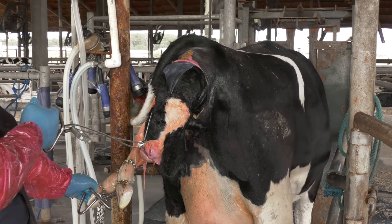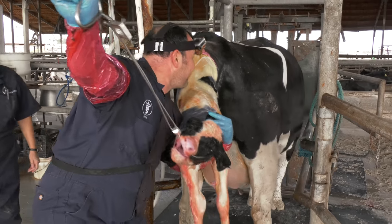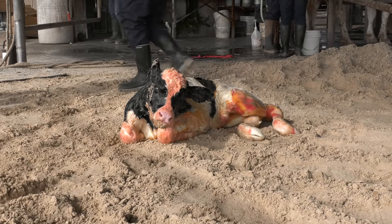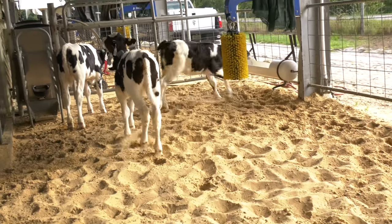Support of the calf until it is out is important. Once the calf is out, it is put in a frog position and stimulated. Please look at our calf processing video to see the continued care for the calf after it is born.